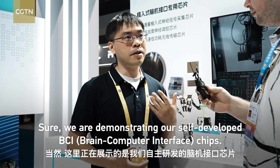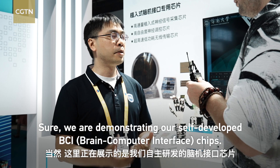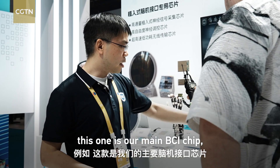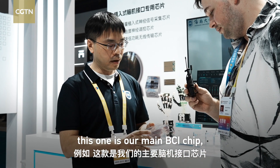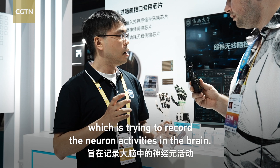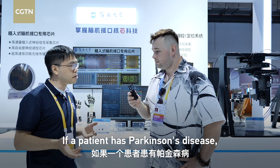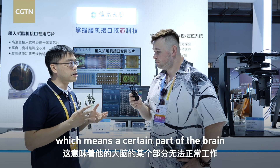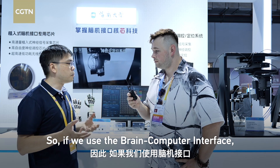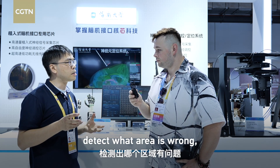Sure, so ULS is mostly demonstrating our self-developed PCI chips. For example, this is our main PCI chip, which is designed to record neural activities from a large number of neurons in the brain. If a patient has Parkinson's disease, a certain part of the brain is not functioning normally. Using the brain-computer interface, we can first detect which area is affected, and then apply stimulation in that area to correct it.